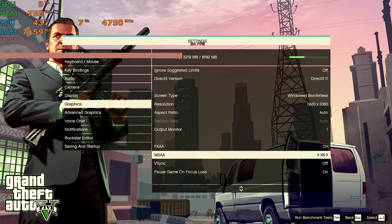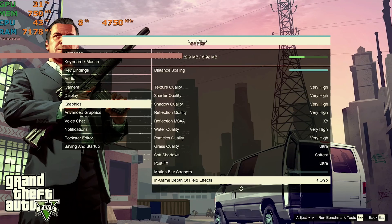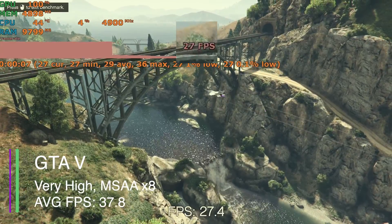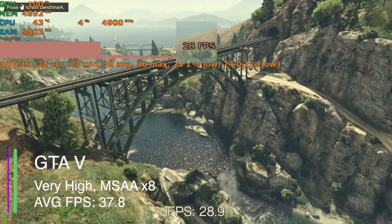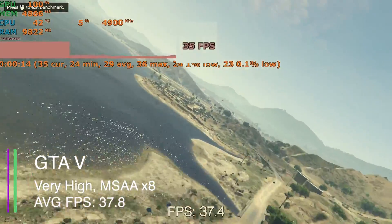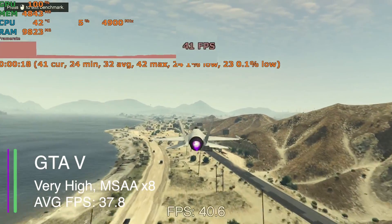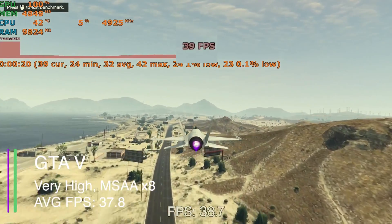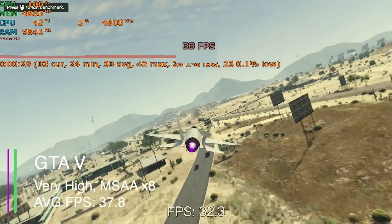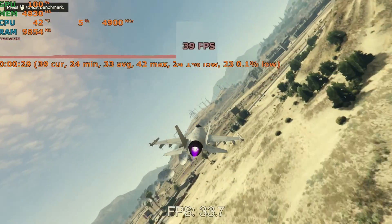Now we've got the classic GTA 5 at 1080p with MSAA set to x8 and everything else on very high. We got an average FPS of 37.8, a 1% low of 24.3, and a 0.1% low of 23.5. These 1% and 0.1% lows tell us the game was pretty stable with minimal stuttering — very playable. If you turn down the MSAA you'd easily get over 60 FPS since it's quite an old game now.